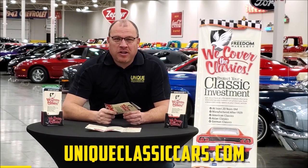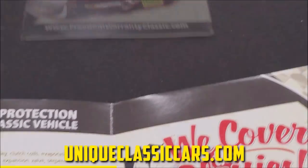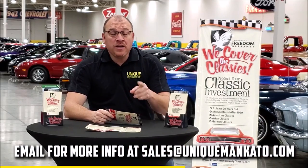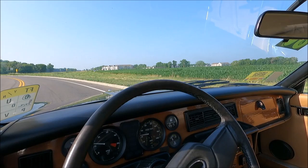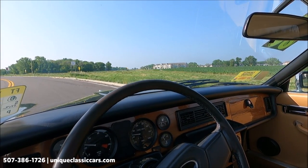Did you know that this car qualifies for an extended warranty? It's just like the one you get at your new car dealership, except it covers your classic car instead. It covers all the major components like engine, transmission, drivetrain, and you can get coverage up to 10 years. Repairs aren't cheap — these extended warranties are a no-brainer. Contact us for a quote on this car today.